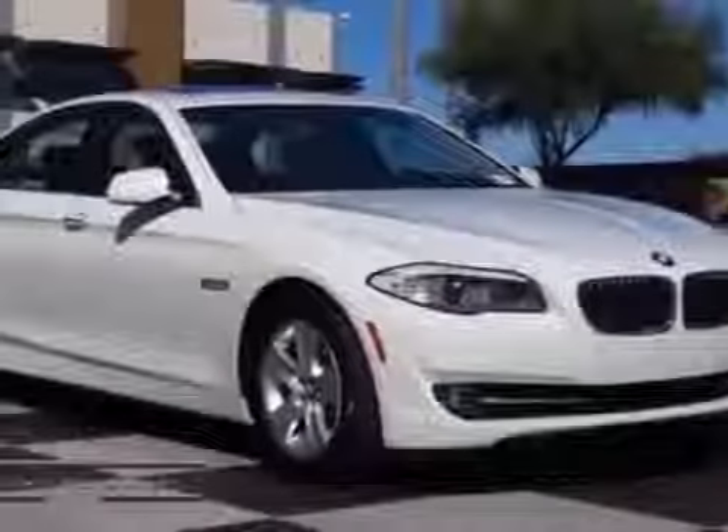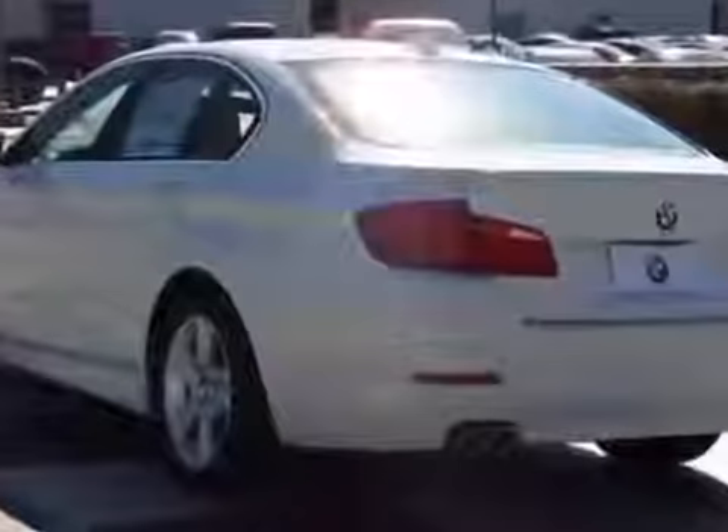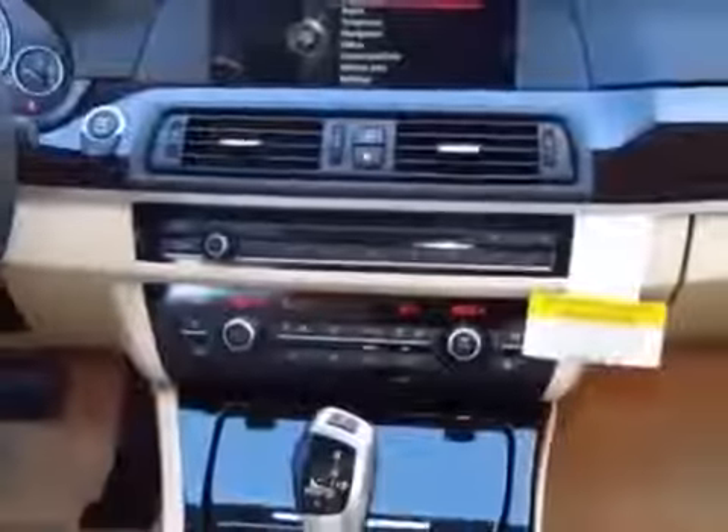Look at the Certified Pre-owned 2013 BMW 5 Series. Carfax has certified this 5 Series as having one owner. This 5 Series has just under 9,000 miles. This vehicle has a limited warranty.